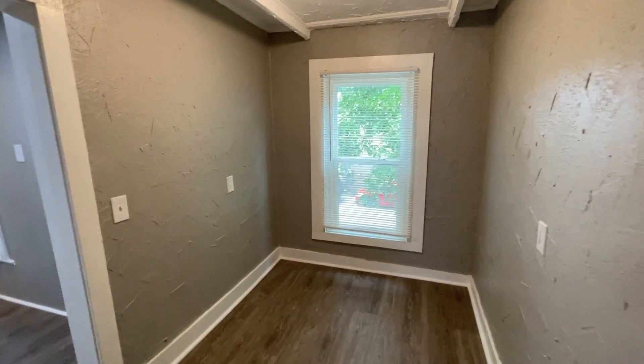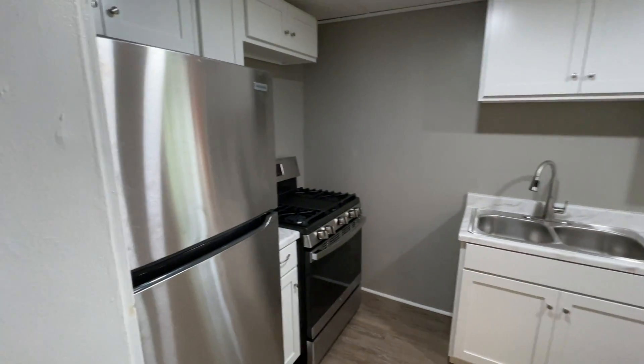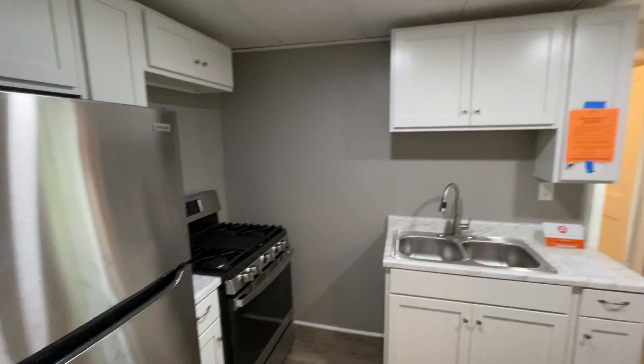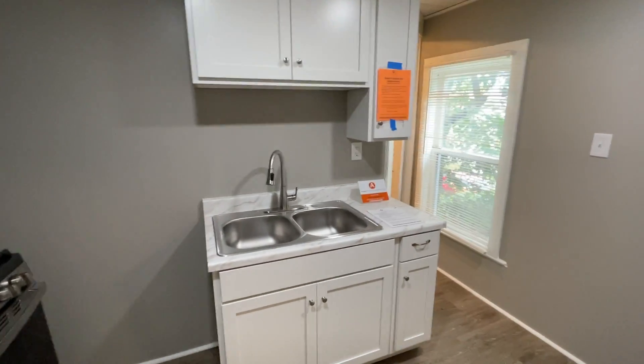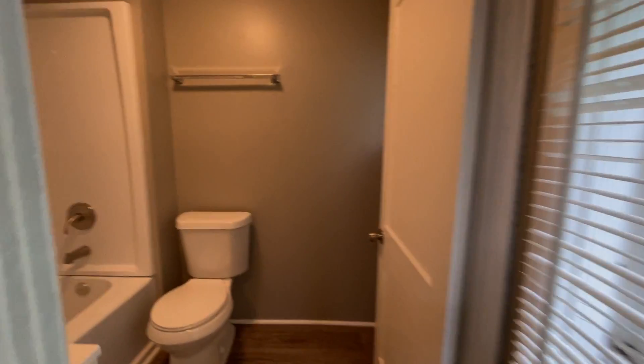We have a great little office nook or breakfast nook here. Kitchen with stove and fridge. And our full bathroom.